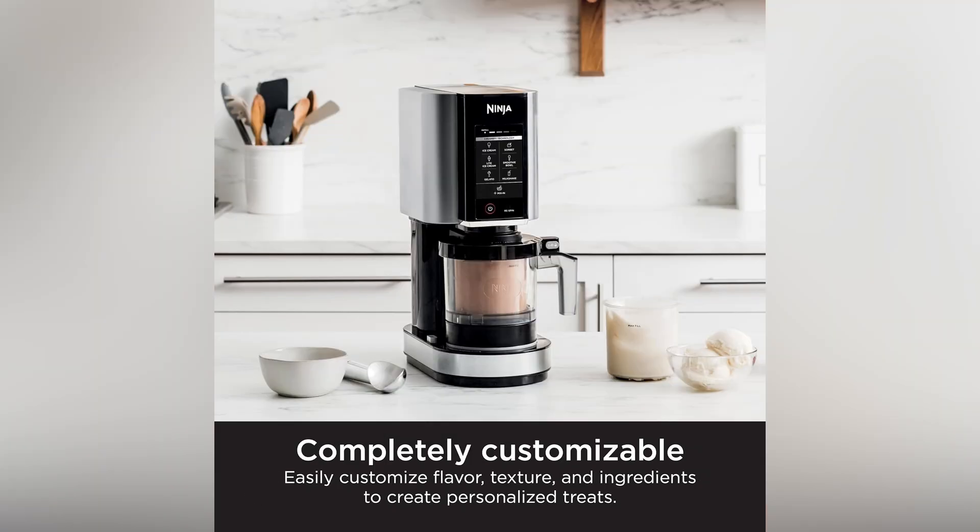With complete customization, the only limit is your imagination. Craft gelato, sorbet, or smooth smoothies in minutes.